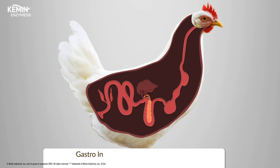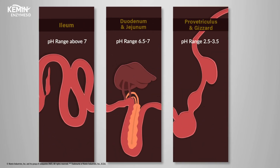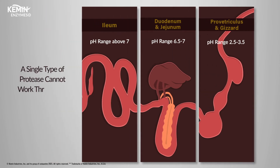The gastrointestinal tract has three ranges of pH. One, the acidic proventriculus and gizzard, with a pH range between 2.5 and 3.5. Two, the neutral duodenum and jejunum, with a pH range between 6.5 and 7. And finally, the alkaline ileum, with a pH above 7. Because protein digestion is specific to the pH condition of the intestine, a single type of protease cannot work throughout the entire gastrointestinal tract.